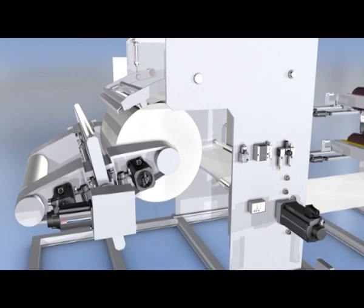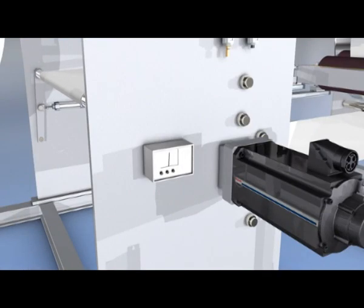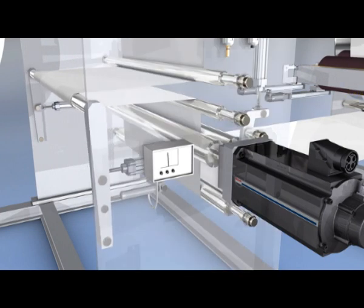Simultaneous gluing ensures a reliable splice. The integrated dancer control and pneumatic pressure regulation guarantee the correct web tension. This prevents web breaks even during changing of the rolls.